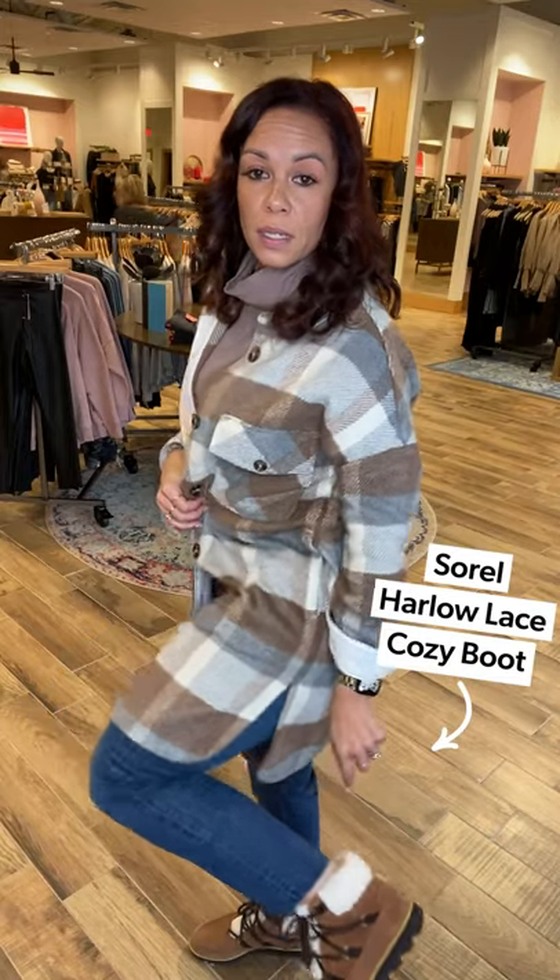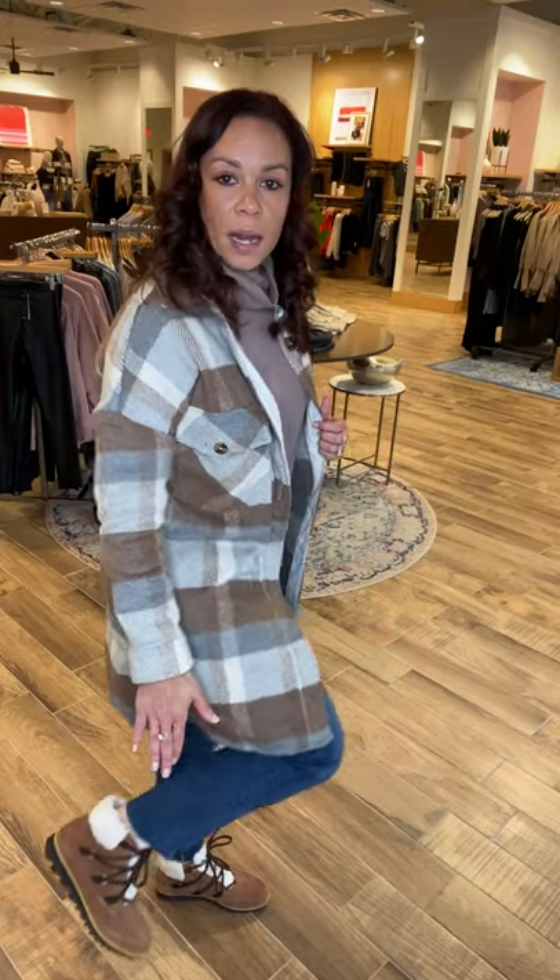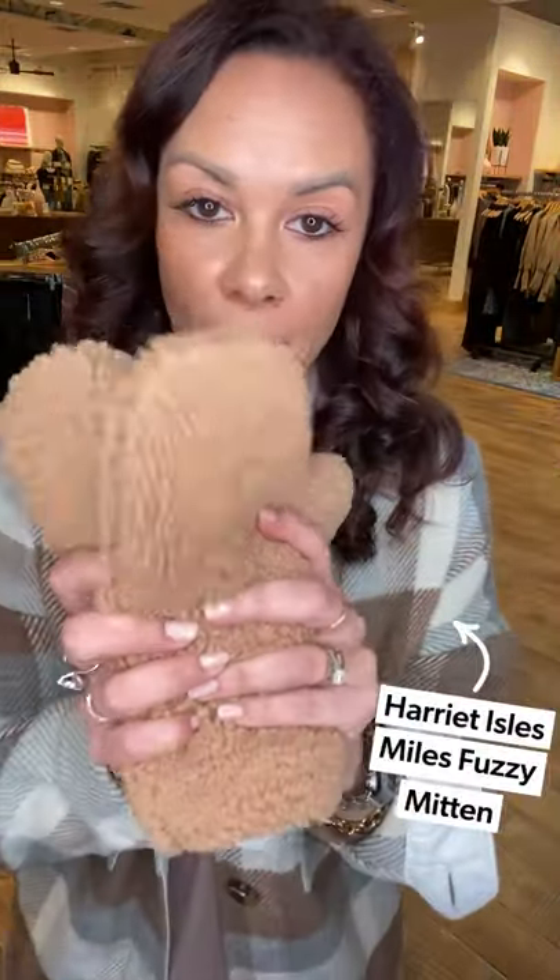Since we're not in warmer weather — and Indianapolis fluctuates with temperatures — I love a good Sorel booty. This little Sorel booty doesn't have a shaft that comes up too high, so you still see a little bit of ankle. Ankles make us look long and lean, so just keep that in mind. I love how it coordinates with the look.